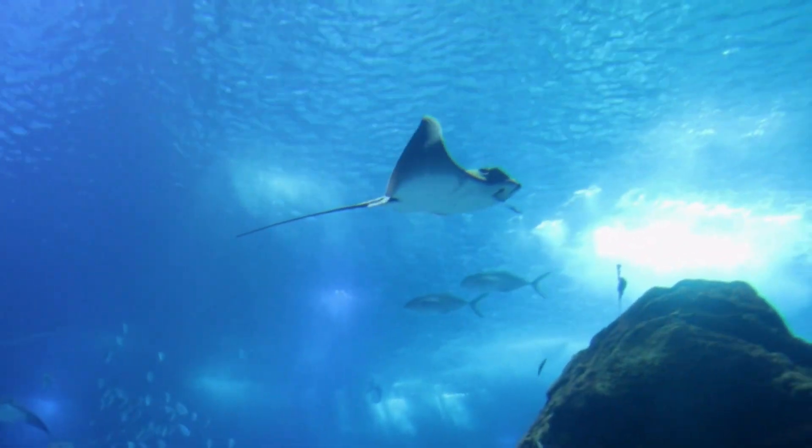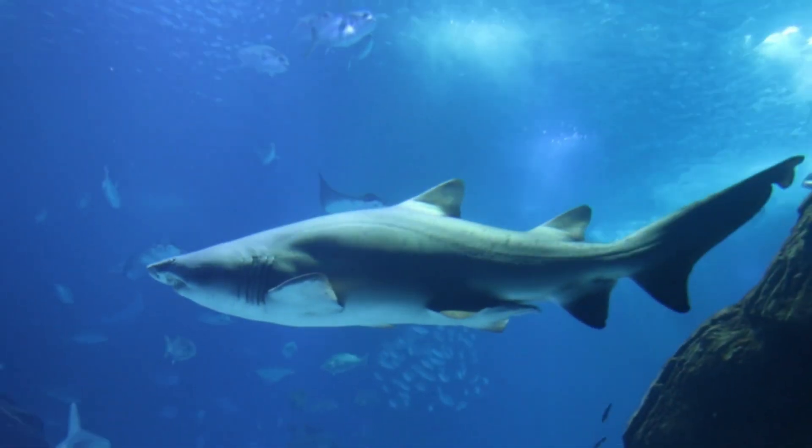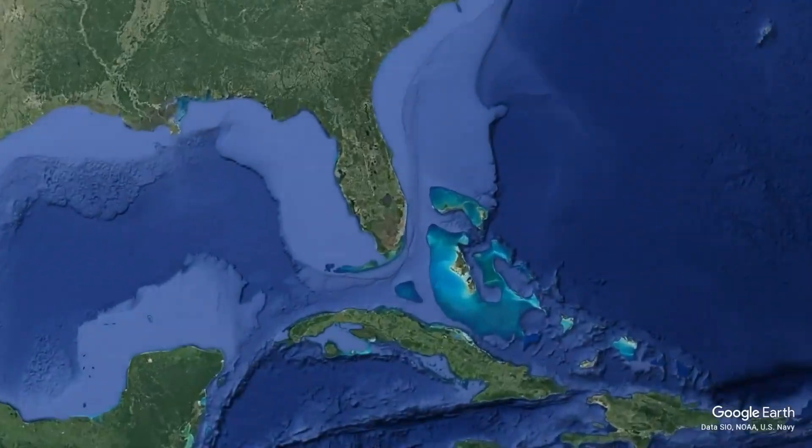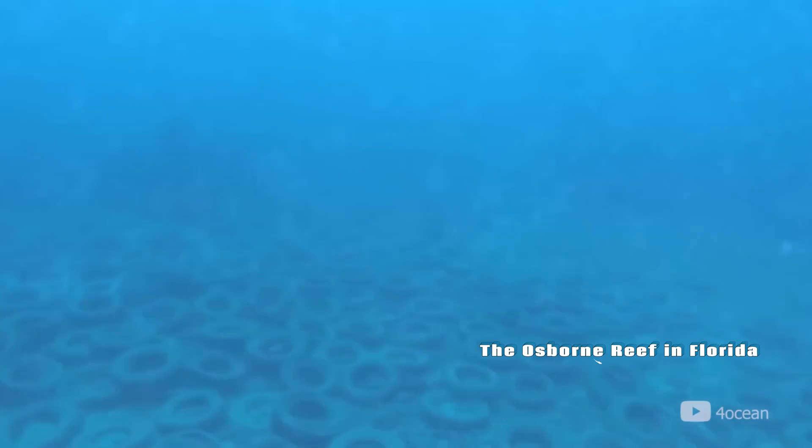So, what is the largest artificial reef in the world? As promised, I will reveal the answer for the question asked at the beginning of the video. Are you ready? Well, the answer is D — the Osborne Reef in Florida.